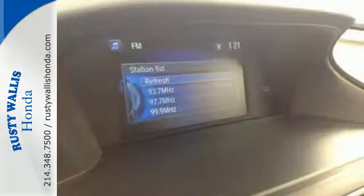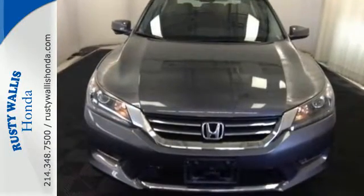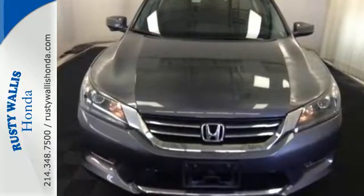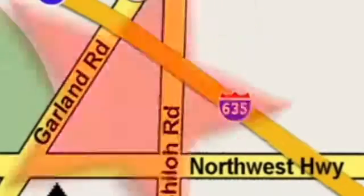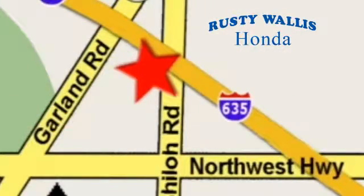See this versatile 2013 Accord for yourself today. At Rusty Wallace Honda, our primary goal is to satisfy our customers. Stop in today. We're easy to find, just off I-635 at Shiloh Road.